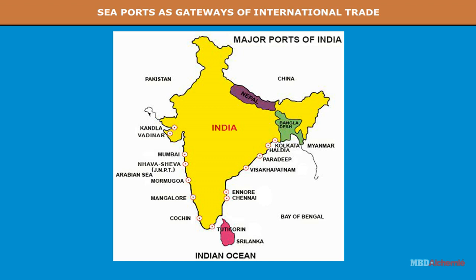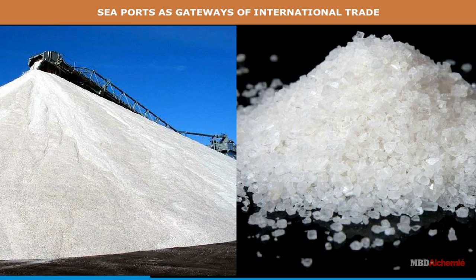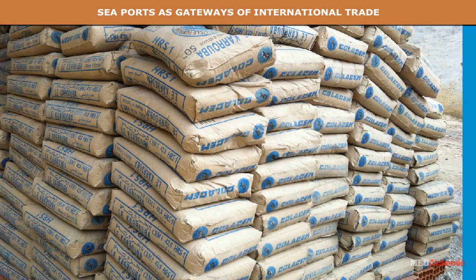Ports on the western coast. Kandla is located at the head of the Gulf of Kutch. It is a tidal port and is expected to take the place of Karachi. Main items of imports include petroleum, chemicals, fertilizers and machinery. Its main exports are salt, sugar, cement and cotton goods.